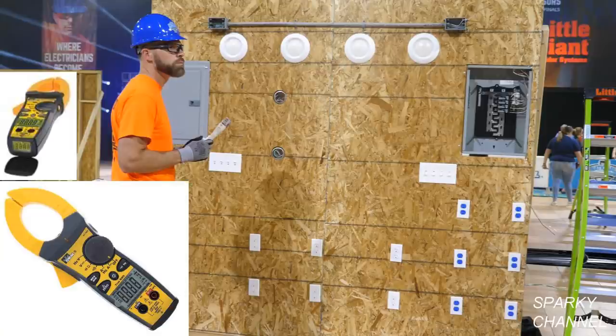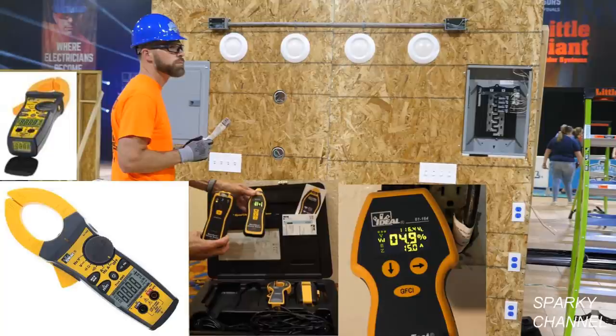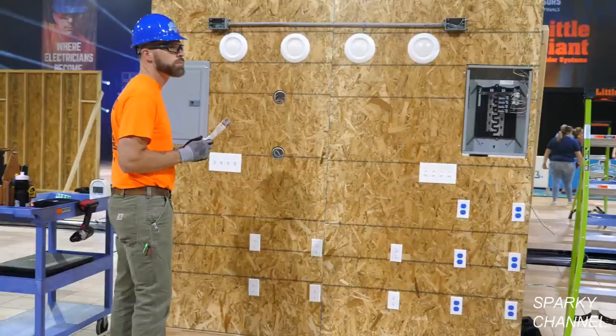One, a TightSite clamp meter. Two, a SureTrace circuit tracer. And three, a SureTest circuit analyzer. The contestants are required to use the IDEAL TightSite meter and IDEAL SureTrace circuit tracer to identify and find the precise locations of various faulted, shorted, and miswired circuit conductors. And they'll be in different locations within the wall assembly.